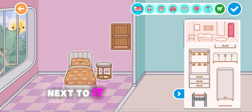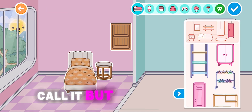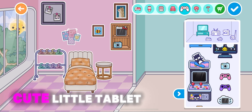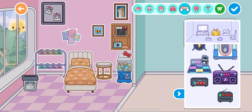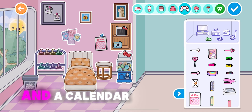A cute little bed, a little stand next to it, and this thing — I don't really know what to call it — a clothes hanger, some pictures on the wall, a lot of cute little tablets, a picture thingy, Hello Kitty, a trash can, and a calendar.